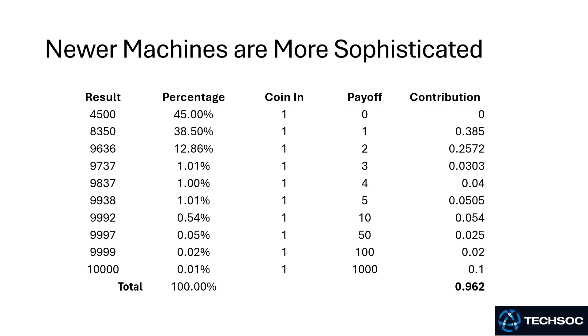Newer machines are more sophisticated, so they will have different levels of payout. In the second column where it says percentage, that is the percentage of times that a particular result will occur, and two columns to the right you'll see the payoff. So 45% of the time you don't get anything back — you lose. 38.5% of the time you get your bet returned, so it seems like you won, but in fact you've been paid 1-for-1, not 2-for-1. If you look at the bottom right, the payback to the player is 0.962, meaning this slot machine has a house advantage of 3.8%. By adjusting that hit-rate number up and down, you can determine how much you're going to pay back to the player.